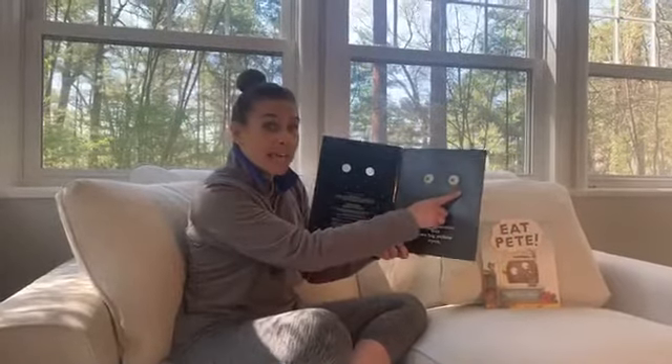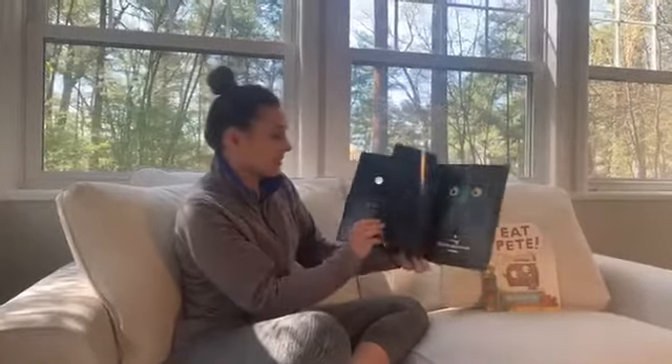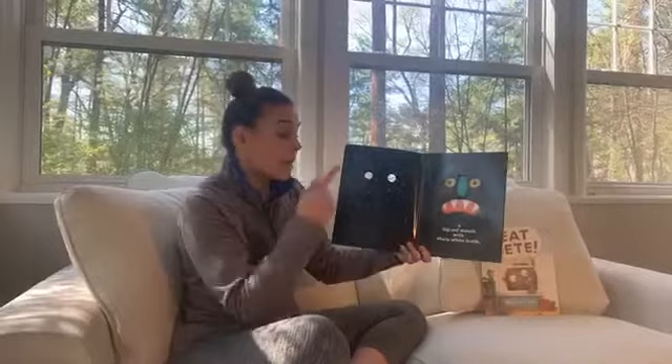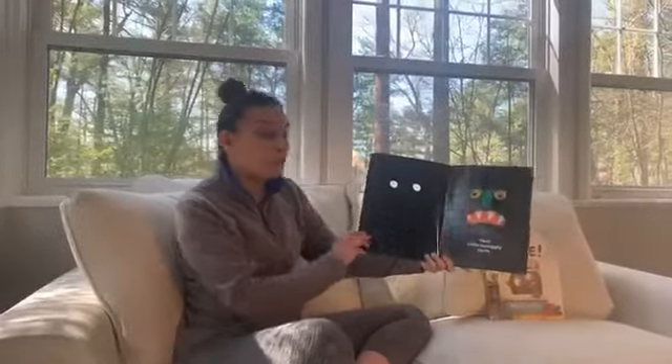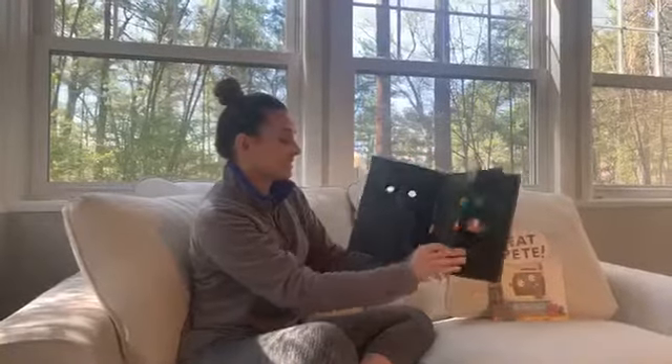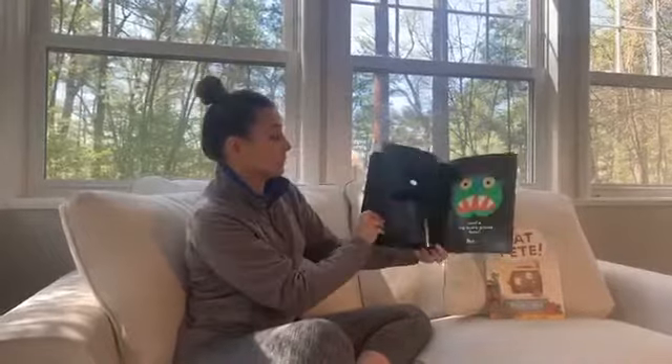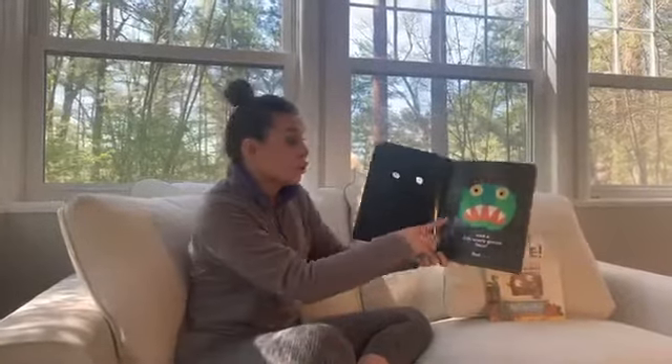Big Green Monster has two big yellow eyes and a long bluish-greenish nose. A big red mouth with sharp white teeth — let's see your teeth! Two squiggly little ears — one, two. Scraggly purple hair. We don't have purple hair, do we? Only Big Green Monster does. And a big scary green face.